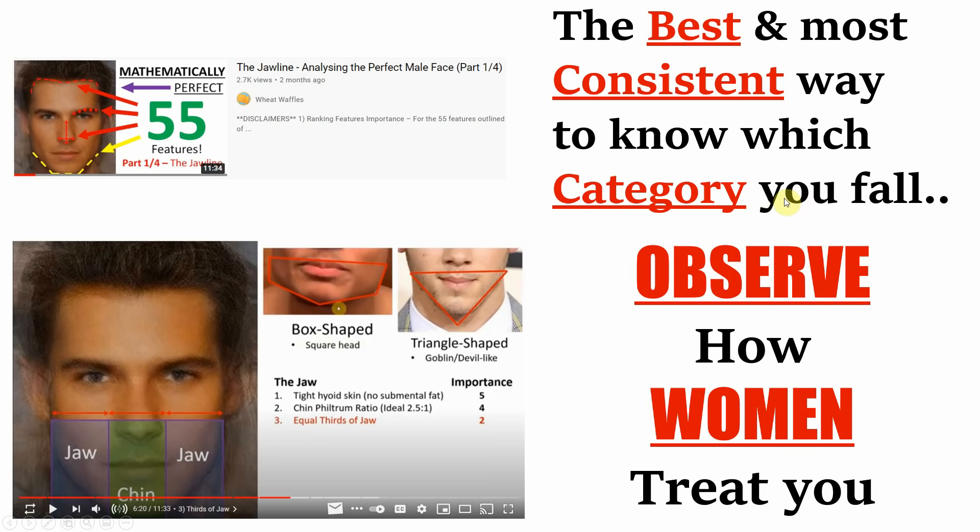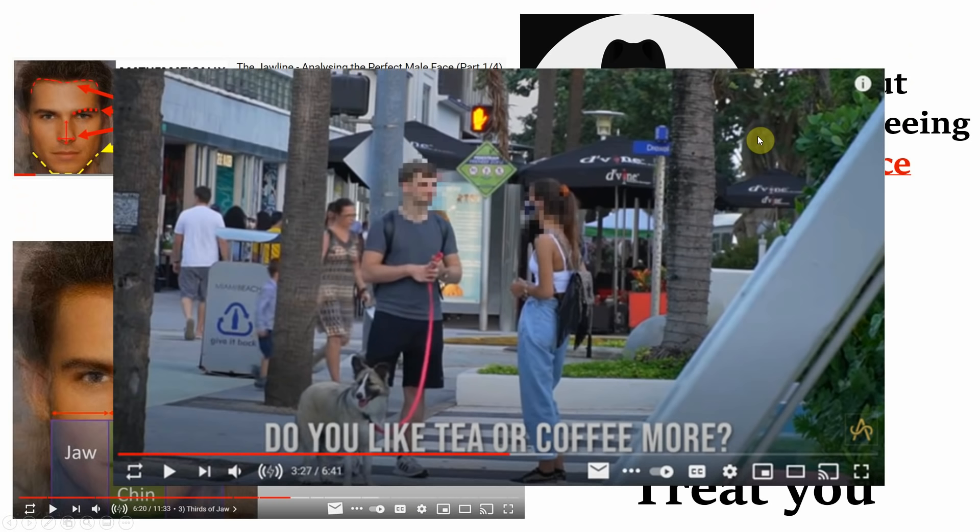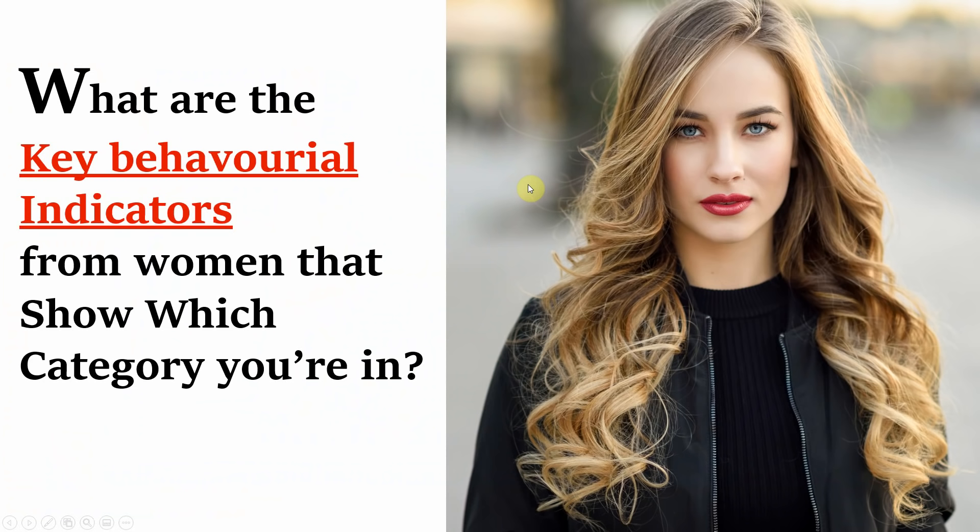In fact, I've found this works so well that I can tell you which category a man falls into without even looking at his face. I can tell you if he is a normie, sub-5, or chad purely based on his interactions with women. I can watch day game approaches on YouTube and even when their faces are blurred, I'll be able to tell you whether the man is attractive or not based solely on the woman's reactions to what the man is saying and doing.